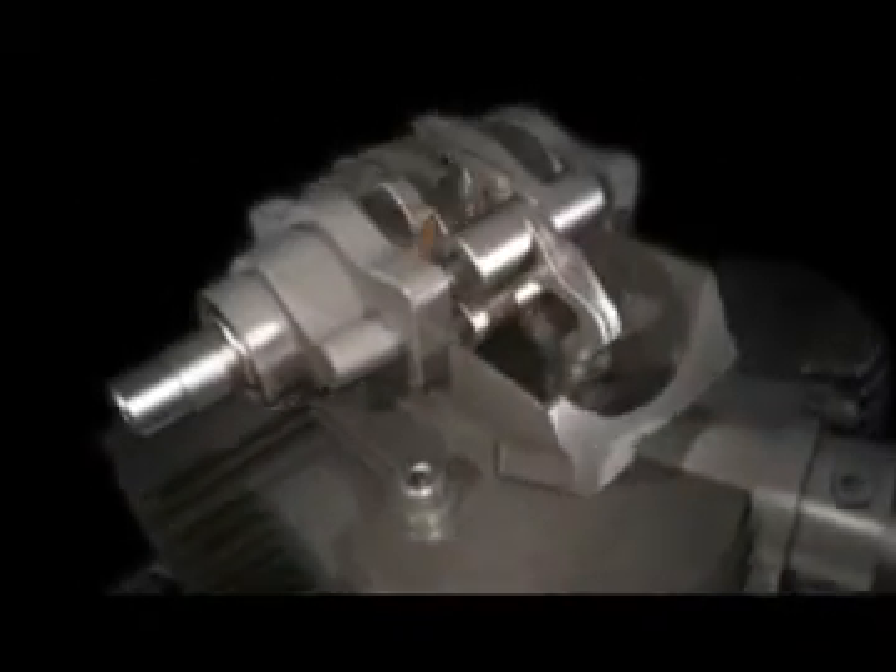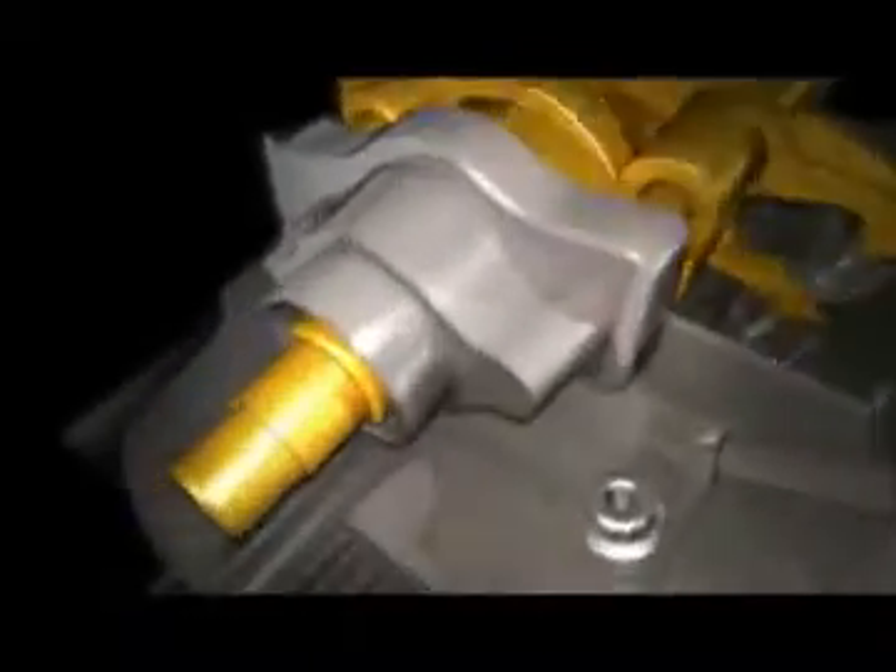Moving up through the engine, the Desmodromic valve train is covered with oil. Shell Advanced plays a vital role in maintaining the performance of the Ducati gearbox, where the gears and shifters are coated in oil, lubricating the transmission.